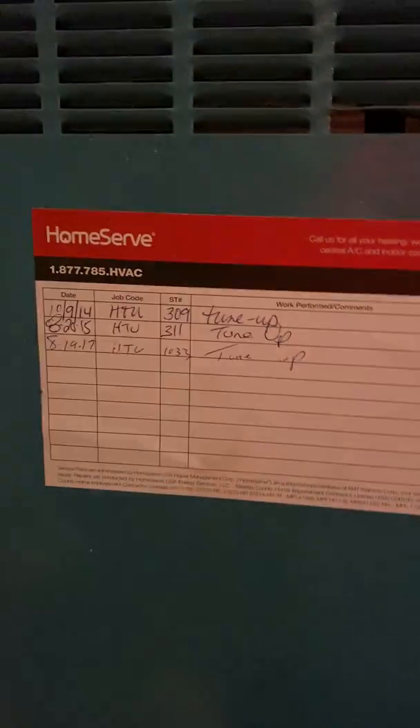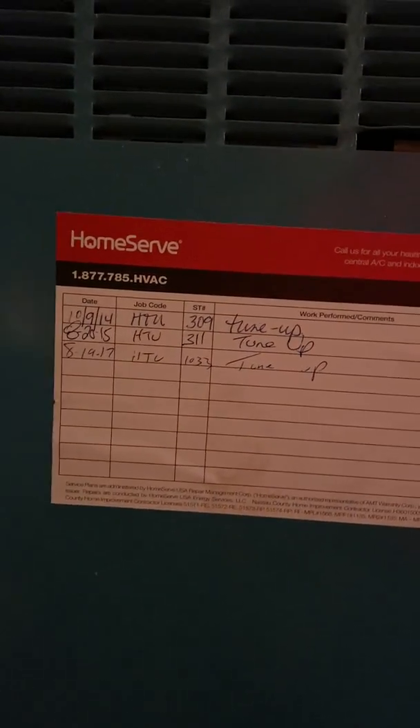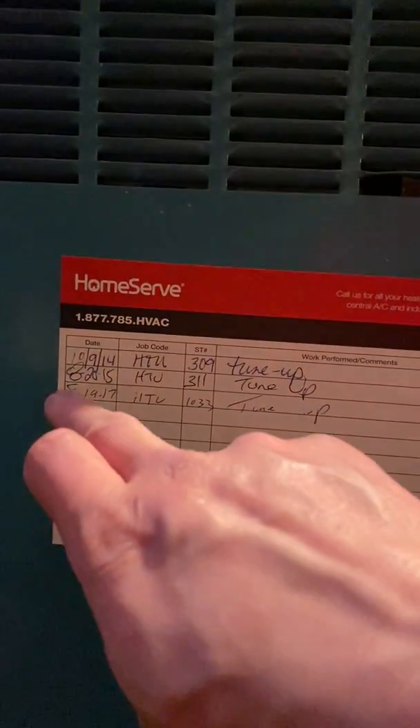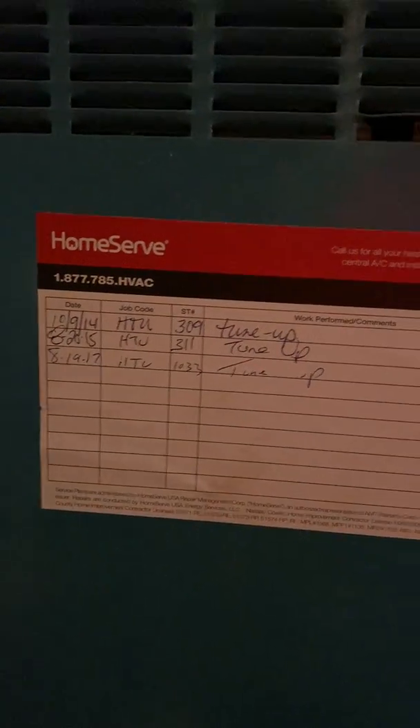There are no dates other than these service dates here. I don't know if this first service date is the install date, but that would probably be a reasonable assumption.